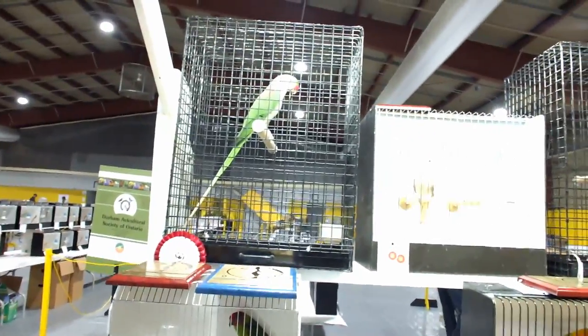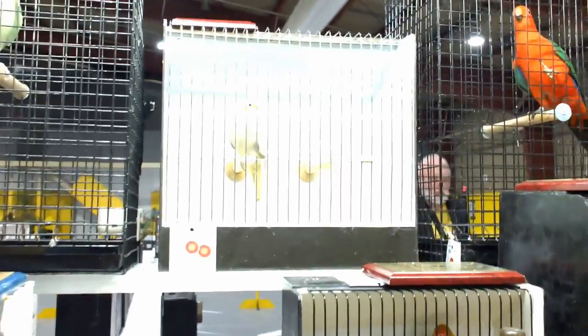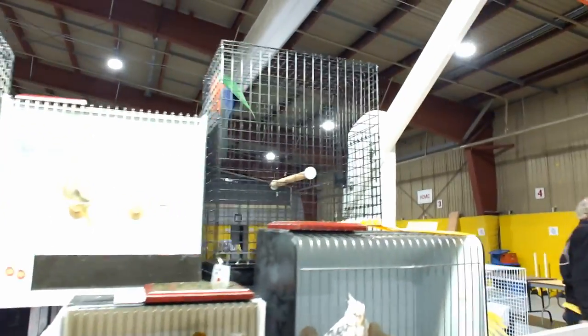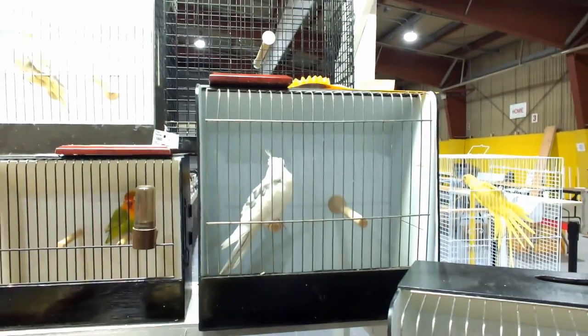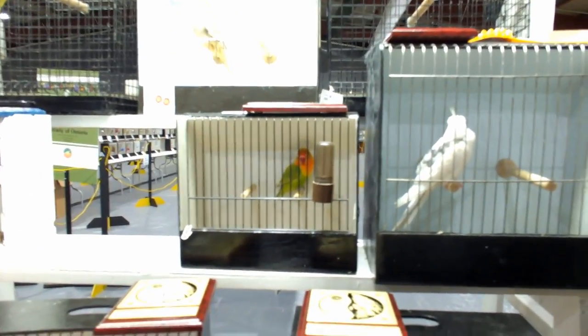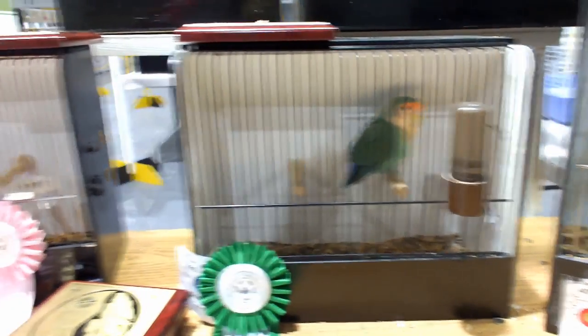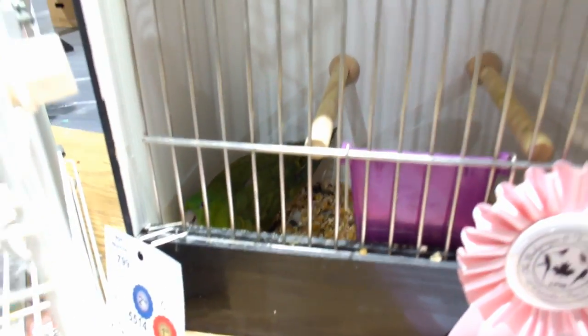And these are all the other winners. Let's have a look at them. There's an Alexandrian, a nice looking cockatiel — that's hard to see in the white cage — and that beautiful king parrot. And there's another cockatiel, there's a lovebird, here's a Meyer's, another lovebird, and there's a linnie in here eating. And here's an African Grey. So these are all the winners of the hookbill.